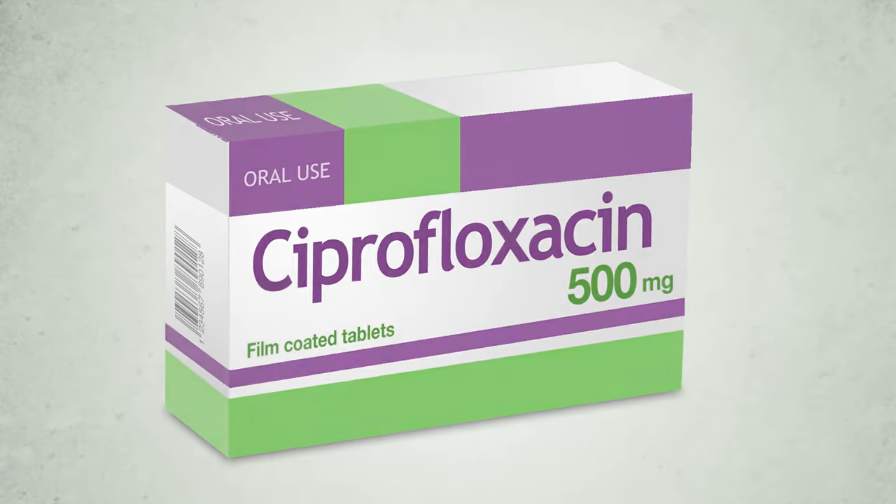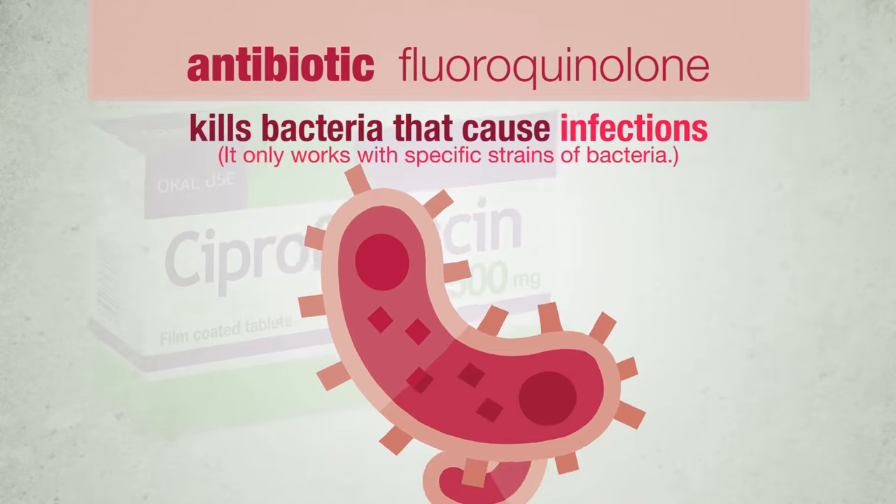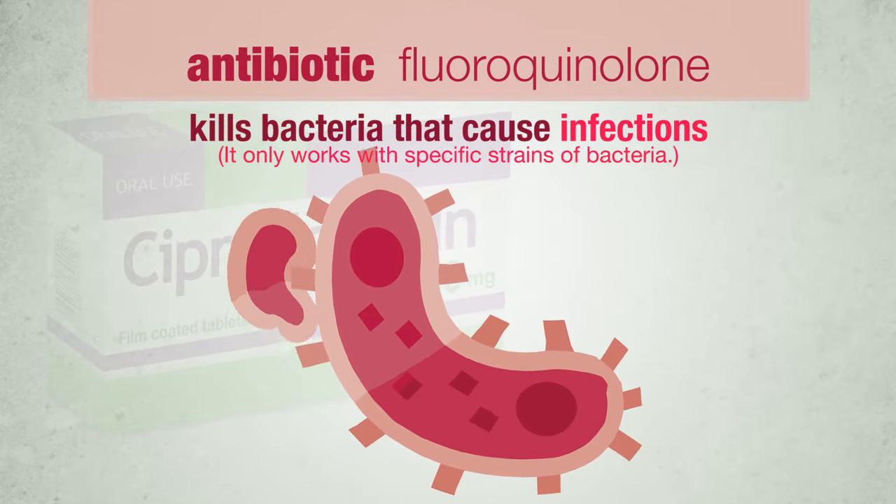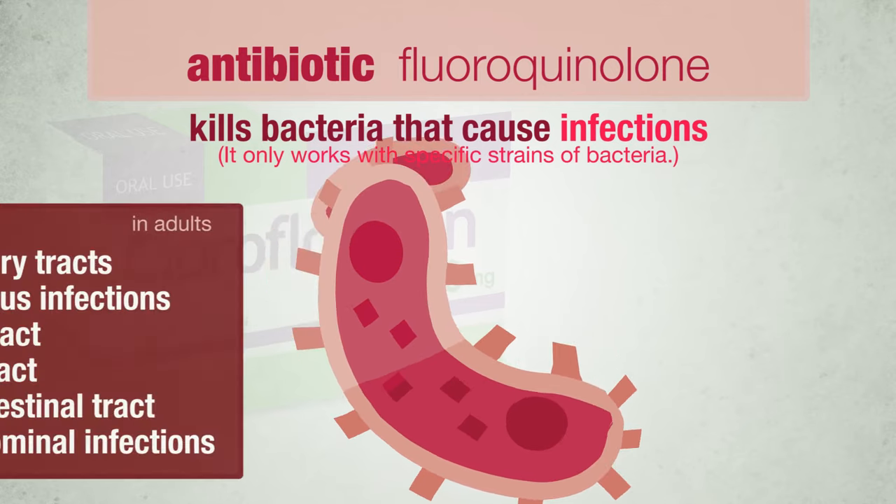Ciprofloxacin is an antibiotic belonging to the fluoroquinolone family. Ciprofloxacin works by killing bacteria that cause infections. It only works with specific strains of bacteria.